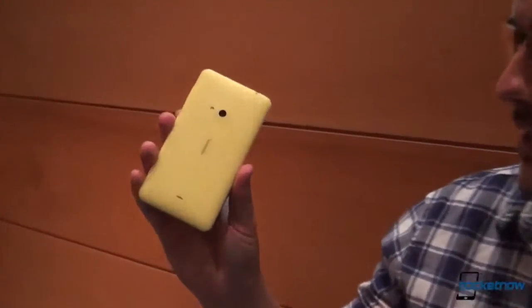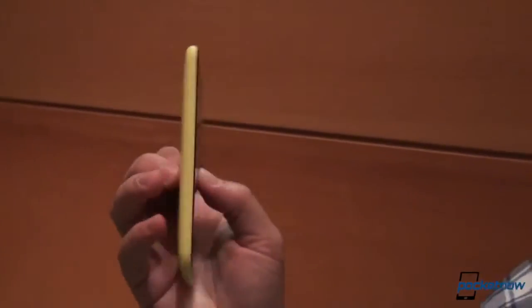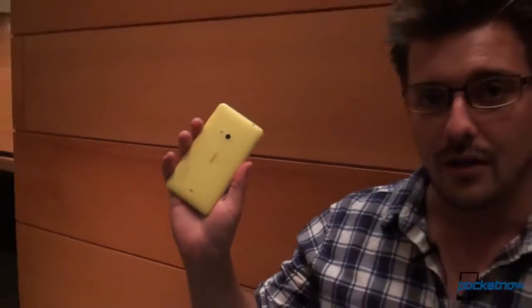Hey everybody, it's Michael Fisher with Pocketnow. We're still at IFA, Tony's still behind the camera, and we are still checking out new devices. This device that I have in my hand is not necessarily new in the news cycle, but it is new to us. We have not yet covered the Nokia Lumia 625, so we thought we would take a quick gander at it and show you what it's all about.